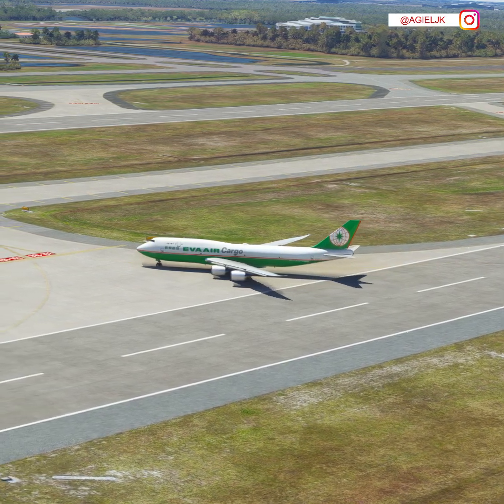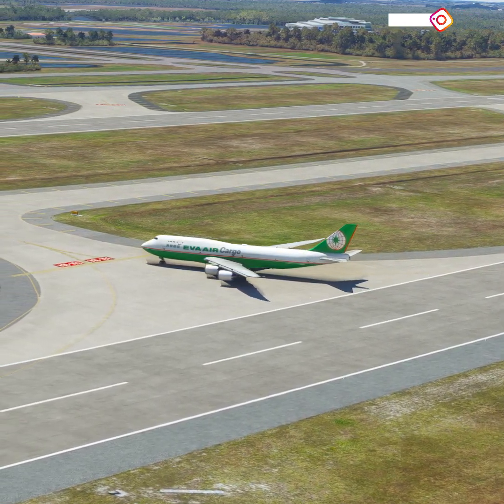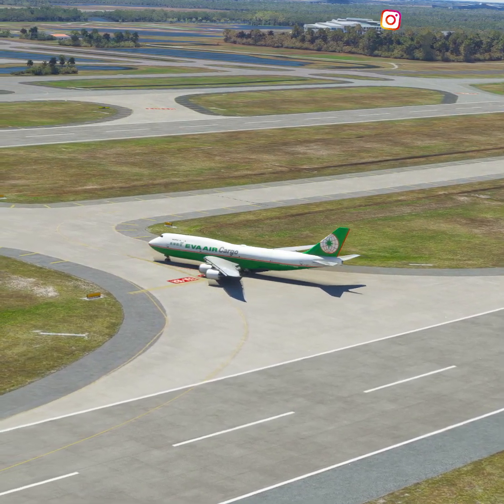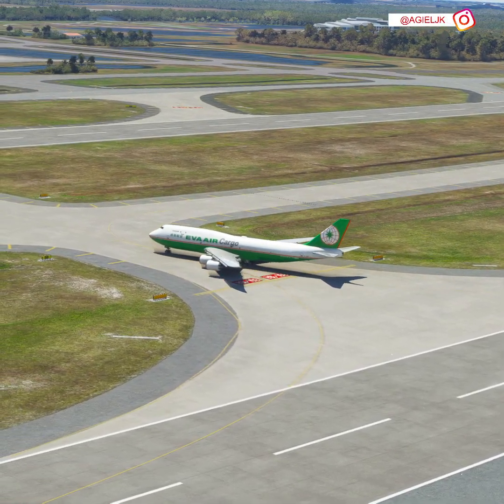EVA-1123, contact ground on 126.4. 126 decimal 4, EVA-1123.